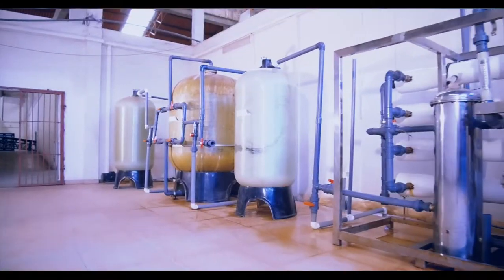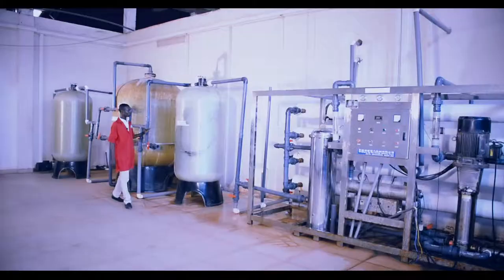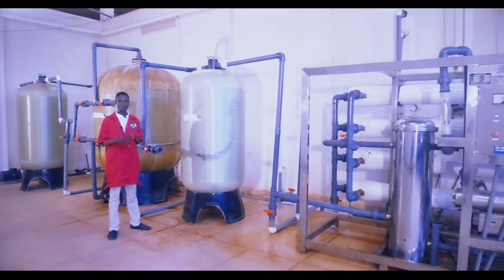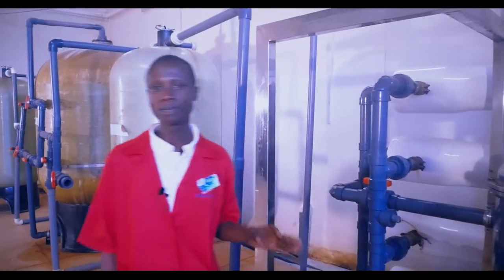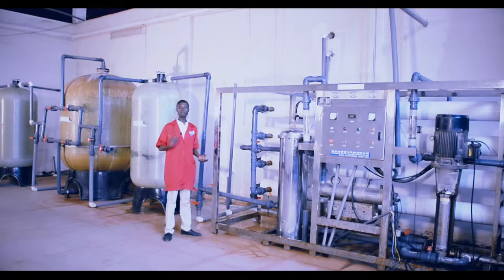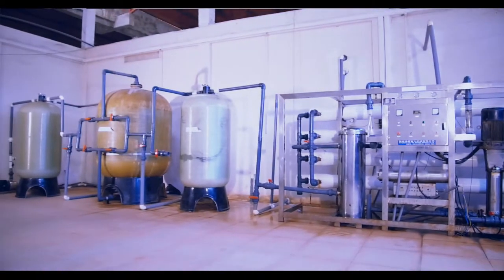Then you go to the softener, which removes the hardness of the water. Then you go to filtration — a lot of filtration processes. We also have a UV sterilization process to make sure that every bacteria found in the water is killed. The softener removes hardness so that you get the true taste of the water. From here we come to the main treatment plant itself — what we call the reverse osmosis machine. Reverse osmosis removes the excess salt content in the water, so that when you take the water you get it in the state that God had originally intended for us.